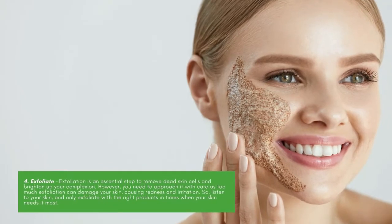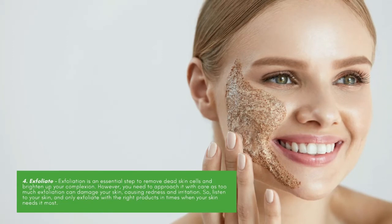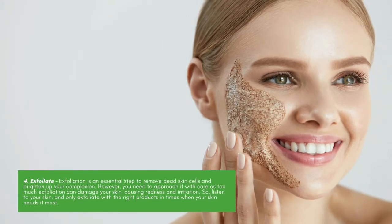Exfoliate. Exfoliation is an essential step to remove dead skin cells and brighten up your complexion. However, you need to approach it with care, as too much exfoliation can damage your skin, causing redness and irritation. So listen to your skin and only exfoliate with the right products in times when your skin needs it most.